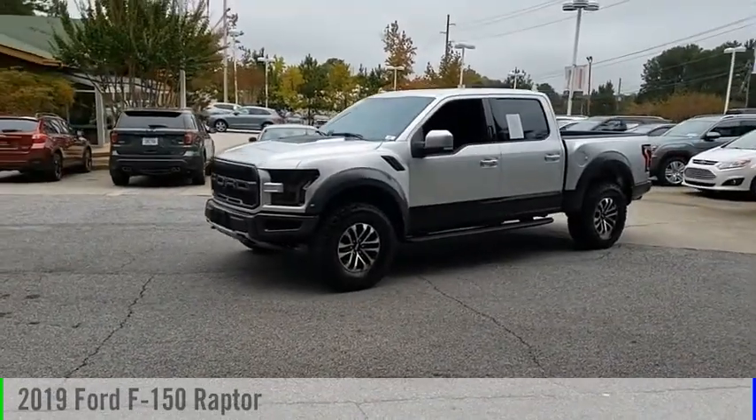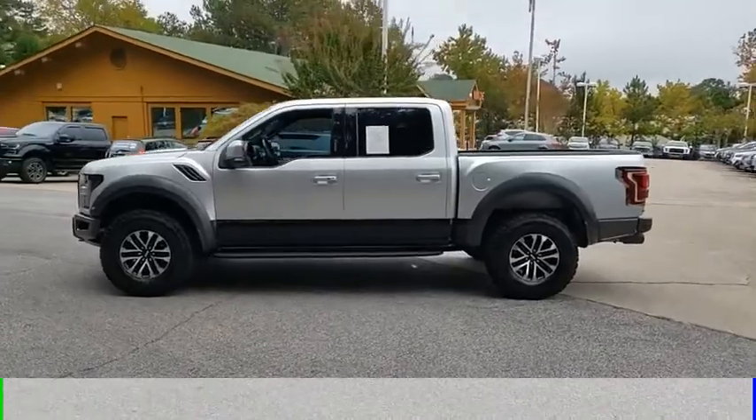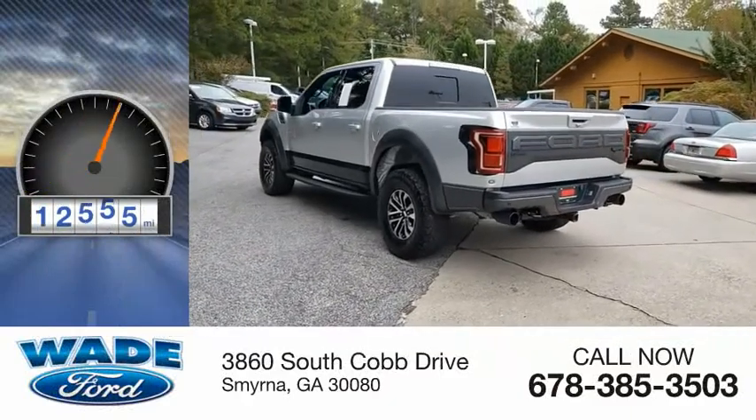You are going to love the 2019 F-150. This vehicle is powered by a four-wheel drive, six-cylinder, 3.5-liter engine. This vehicle has less than 15,000 miles.